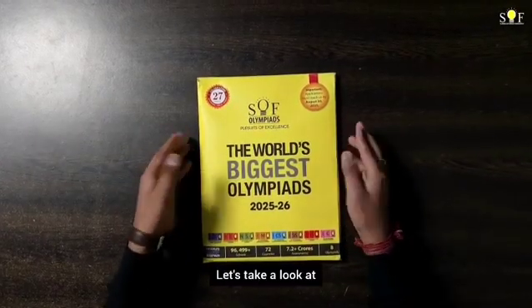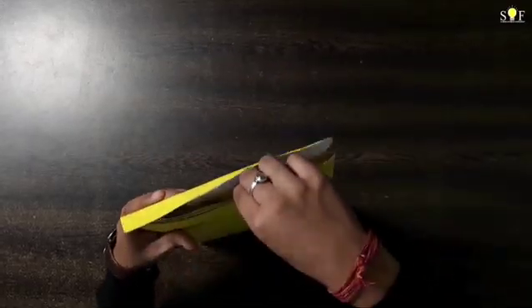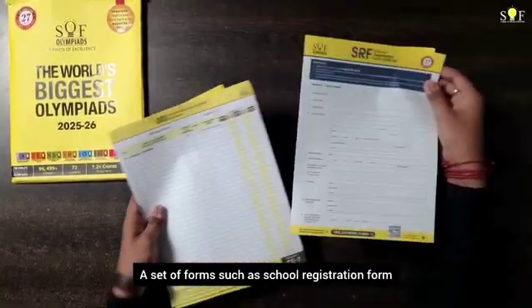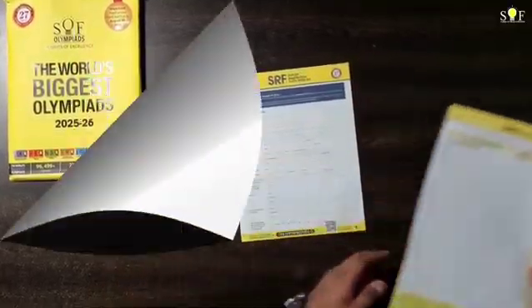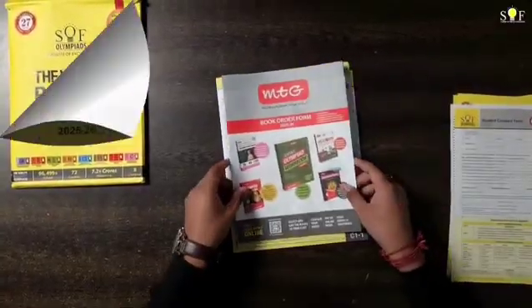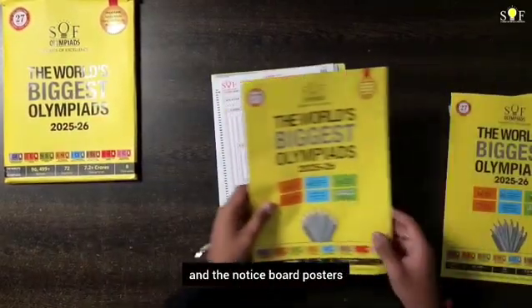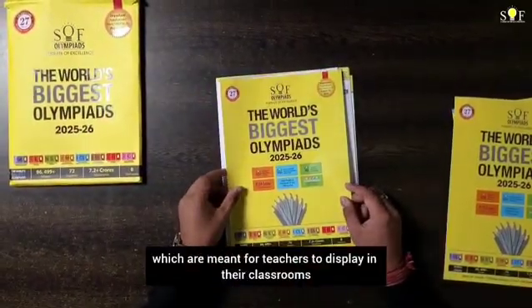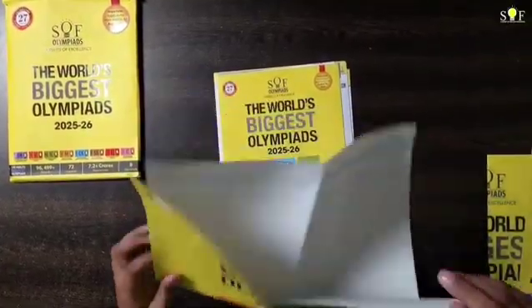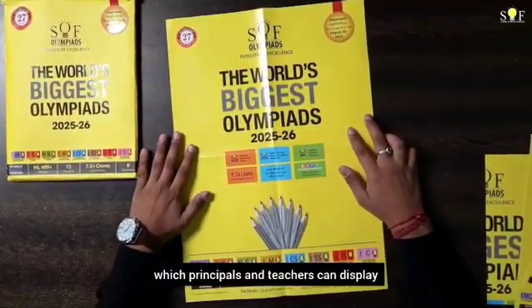Let's take a look at what you will get inside the brochure: a set of forms such as the school registration form, student registration sheet, book order form, student consent form, and sample answer sheet. Also included are notice board posters meant for teachers to display in their classrooms, and some for the school notice board which principals and teachers can display.